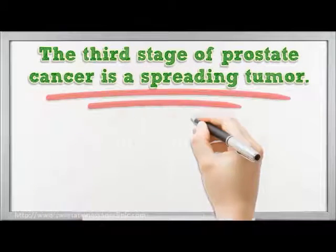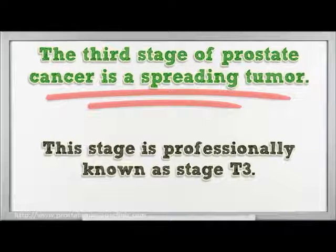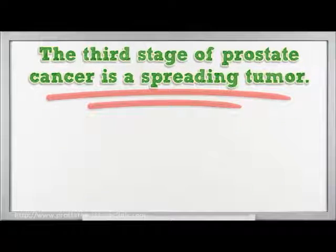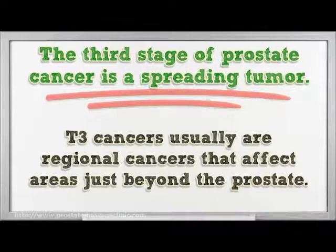The third stage of prostate cancer is a spreading tumour, professionally known as stage T3. The cancer at this stage will now start to move to the seminal vesicles and nearby tissues. It has not spread yet to the lymph nodes in the body. T3 cancers are usually regional cancers that affect areas just beyond the prostate.